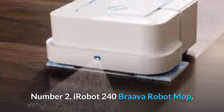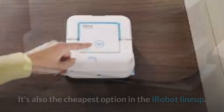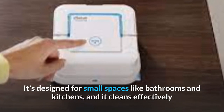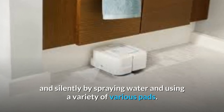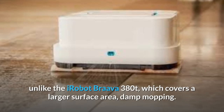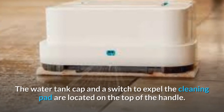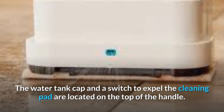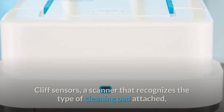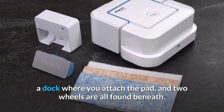Number 2: iRobot Brava 240 Robot Mop. The Brava Jet 240 is a little robot that sweeps and mops floors, and it's also the cheapest option in the iRobot lineup. It's designed for small spaces like bathrooms and kitchens, and it cleans effectively and silently by spraying water and using a variety of pads. The Jet includes a built-in navigation system and an additional cleaning mode — damp mopping — unlike the iRobot Brava 380T, which covers a larger surface area. Cliff sensors, a pad-type scanner, a pad dock, and two wheels are found beneath.